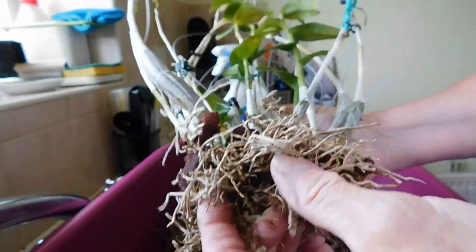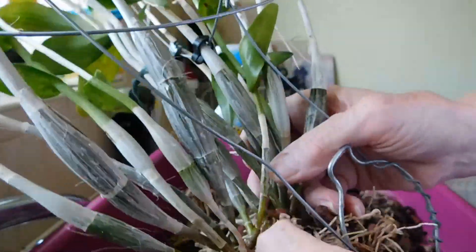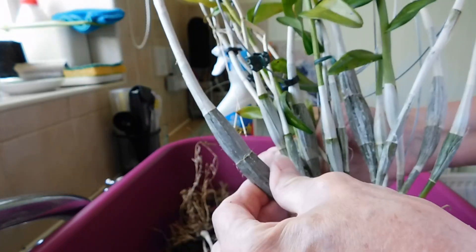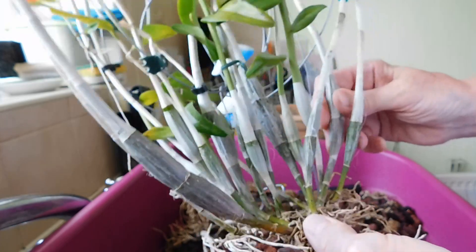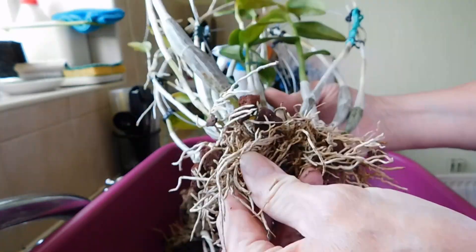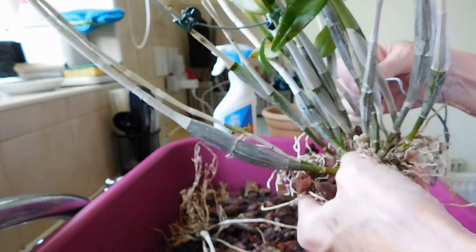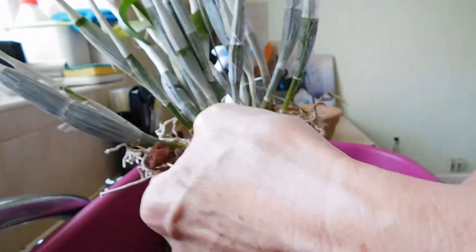There isn't a live root. There's no live root. Look at that. What are these canes like? What do they feel like? The canes feel fine, but there is not one live root. Oh my goodness gracious. What am I going to do with this one?